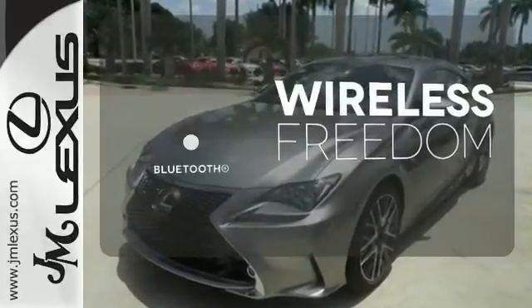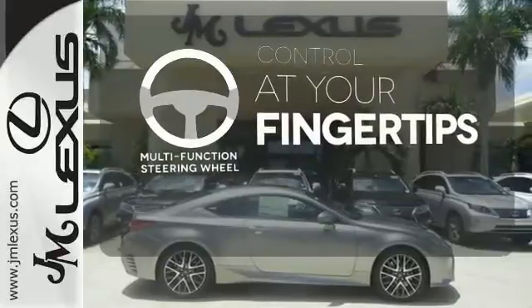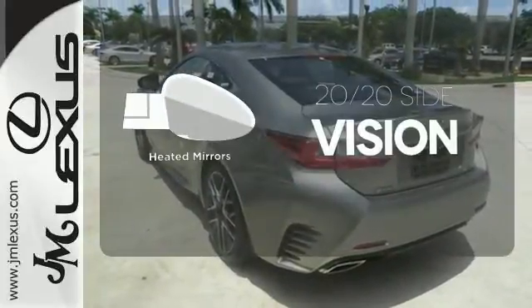You don't have to put your life on hold when you have Bluetooth. A multi-function steering wheel puts controls at your fingertips. The heated mirrors let you see behind you without all the work.